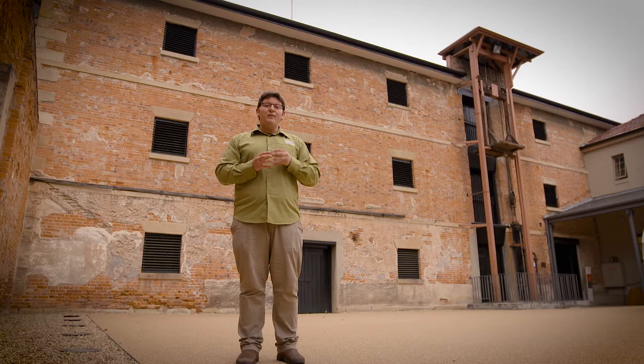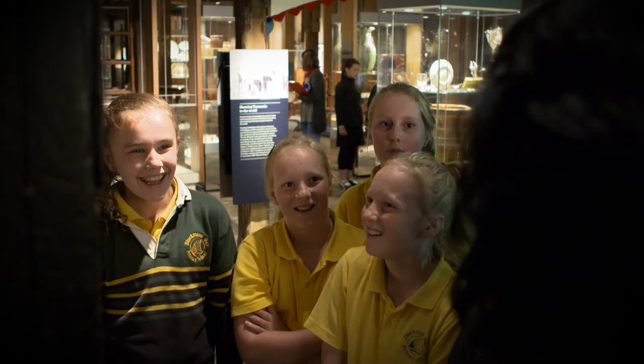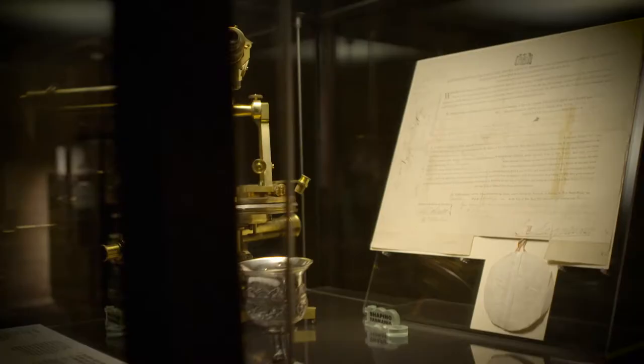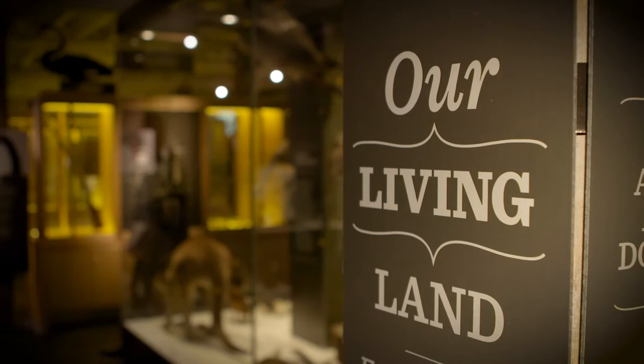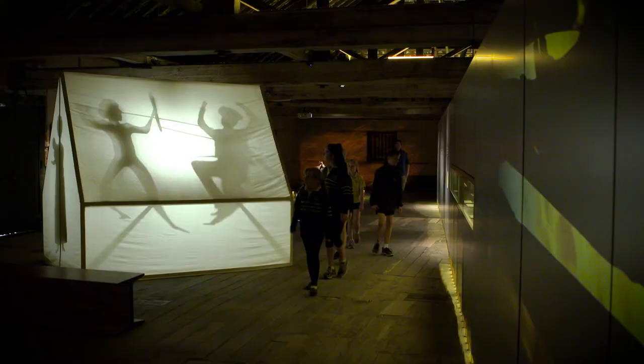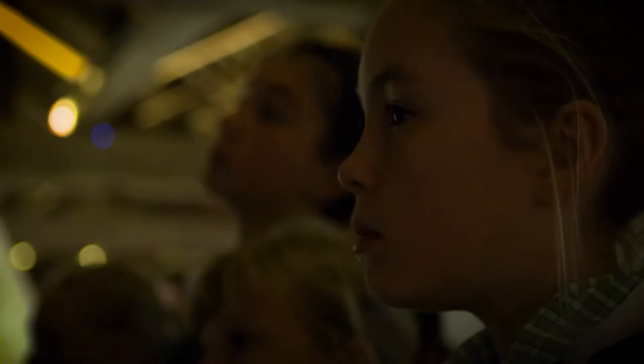The Bond Store is home to three permanent exhibitions that explore the first 100 years of European occupation of Hobart and Tasmania. The exhibitions cover the British approach and attitude to their new island home, the ideas and customs they brought with them from Europe, and how these ideas and customs shaped Van Diemen's Land and still shape Tasmania today. There's also an investigation of frontier violence and the Black War of the 1820s.